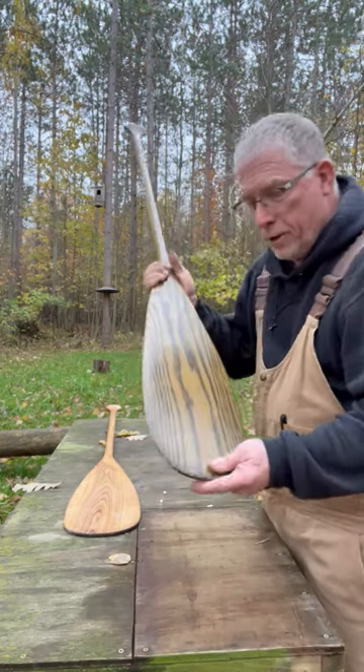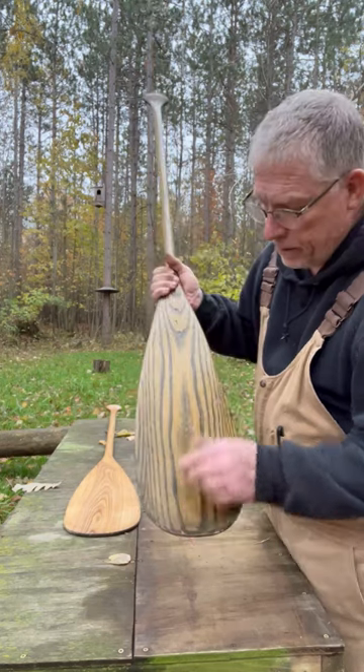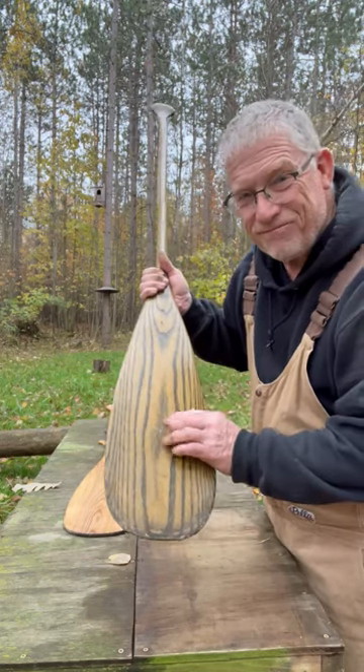Not my favorite. Here's another black ash paddle, stained gray. Still got some fish scales on it. A lot of memories.